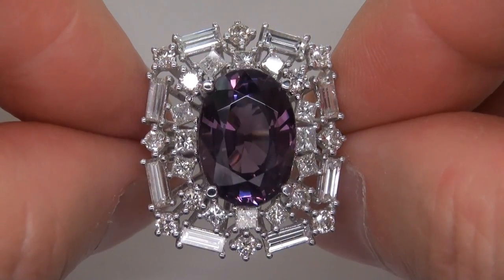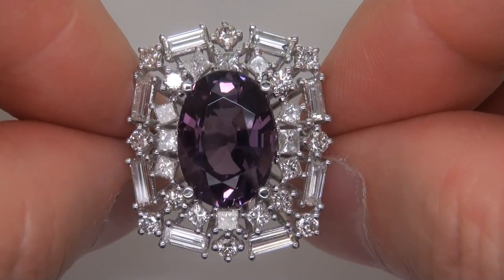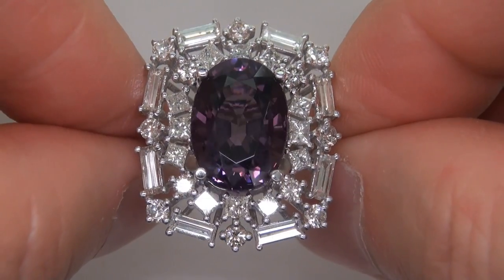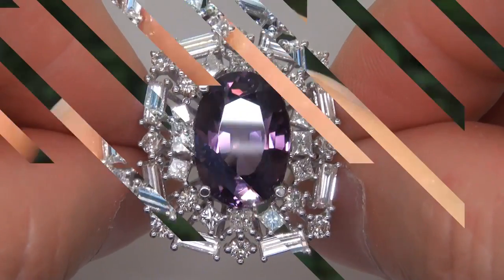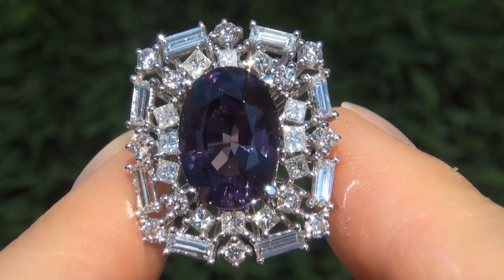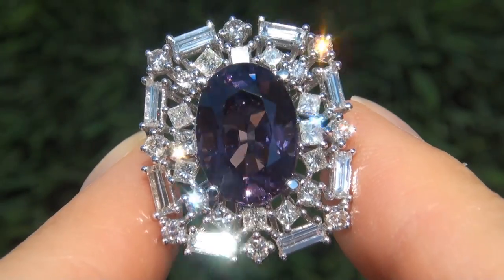The gemstone was recently evaluated by GIA, which is the world's foremost authority in gemology. As you can imagine, our consignor originally paid a fortune for this ring and is hopeful to recover at least $31,000.